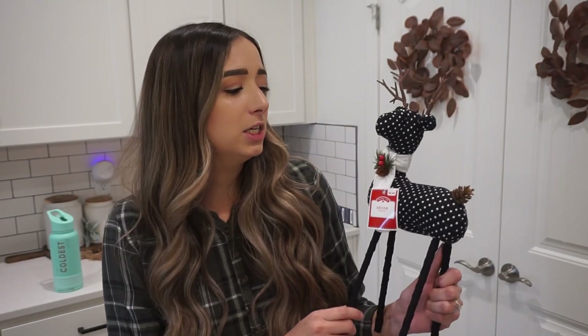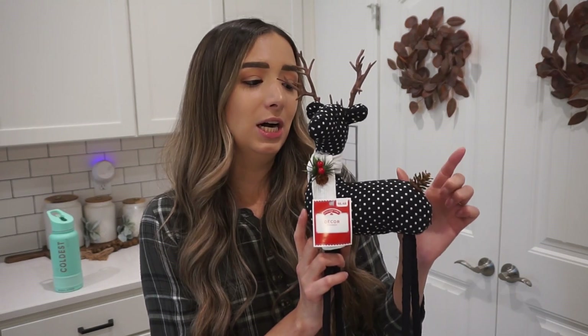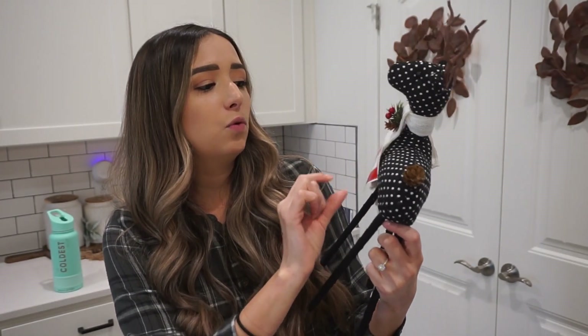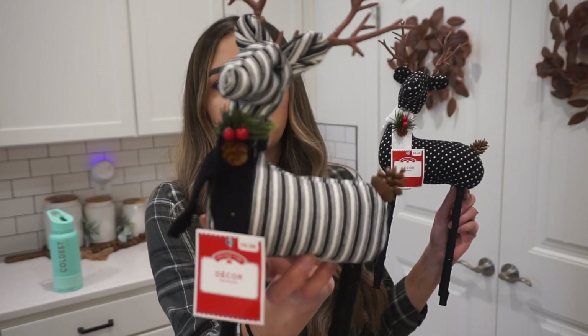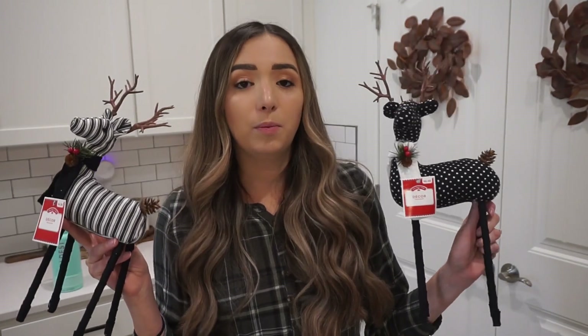The next two things are these adorable little reindeer. The bigger version is black with white polka dots, has an adorable little scarf, and my favorite part — a little pine cone for a tail. The bigger ones were $6.48. Then I got the smaller version with black and white stripes, also with a scarf and a pine cone tail. They're not super different in size, but you can definitely stagger them. The smaller one was $4.98 — just a two-dollar difference. Really affordable in my opinion.